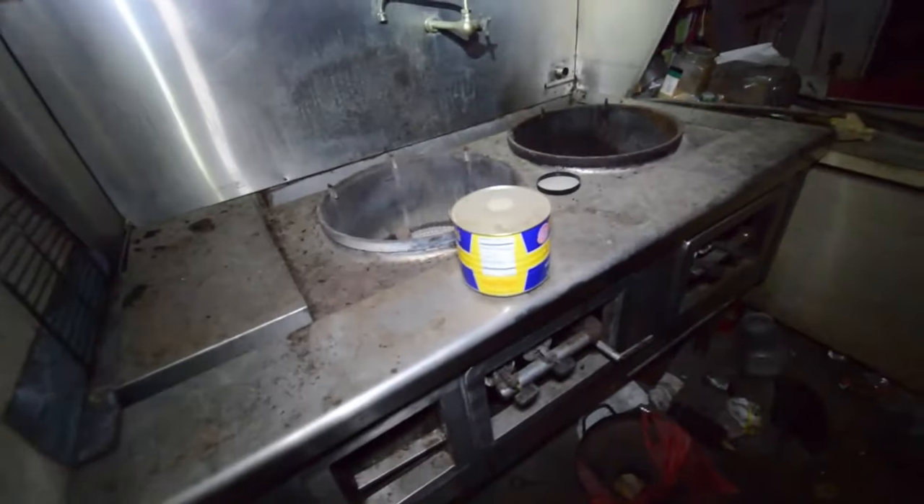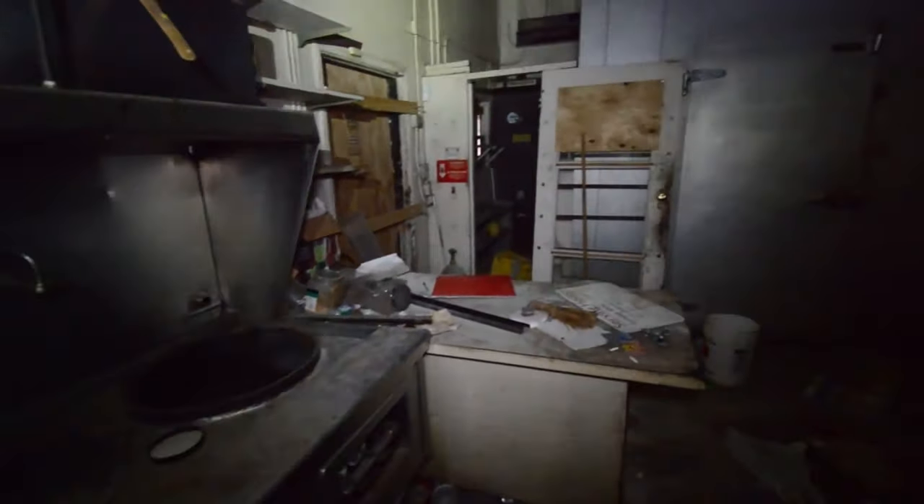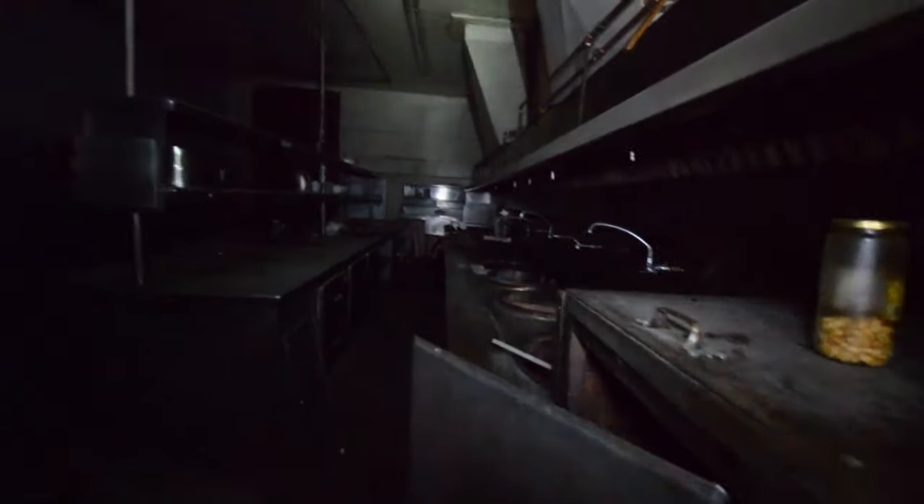Just because there are abandoned buildings around doesn't mean they have to look this way inside. The city owned the Pfahles House and neglected that for years — we've seen what they did to that. This could easily be cleaned up to prevent such an incident from happening again. I reached out to the city many times to volunteer my time to clean these places, but they don't allow it. This is a major fire hazard in the heart of downtown Ontario on Euclid Avenue.